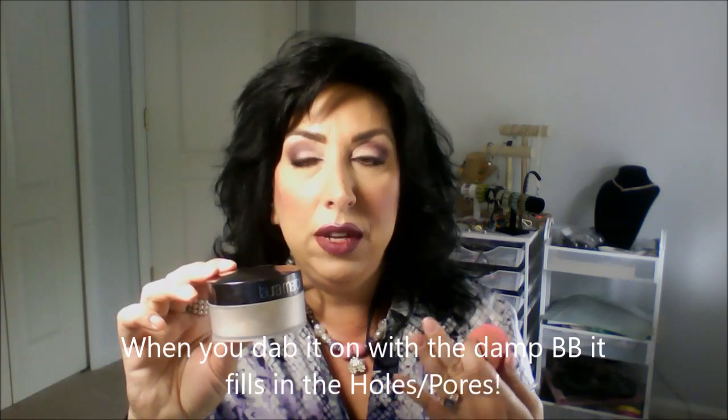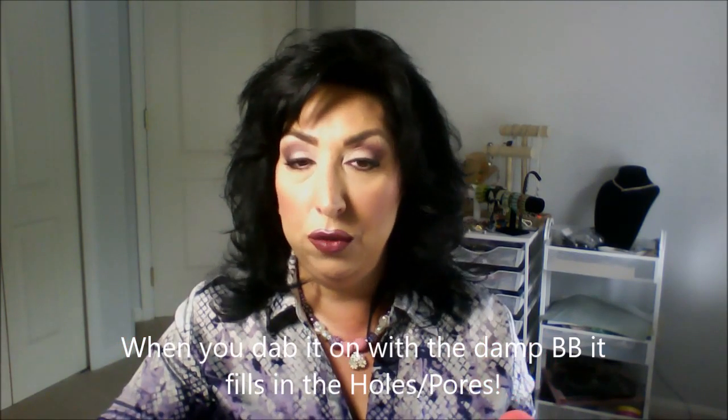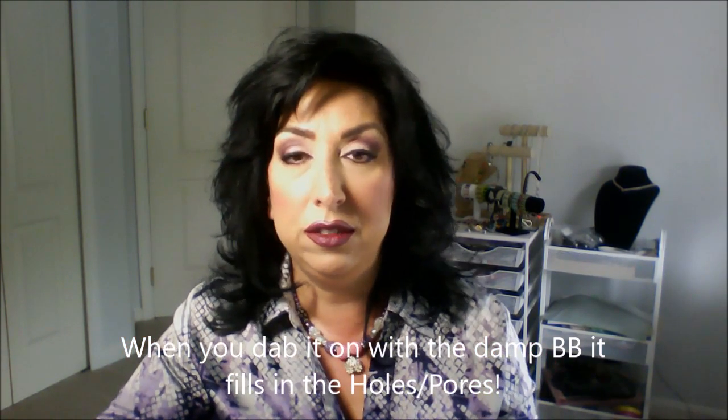I take the Laura Mercier powder and stipple it on. It has the ability to make your foundation non-transferable — it keeps your foundation in place and it won't slip or slide on your skin. It covers pores really well and I believe it's colorless.